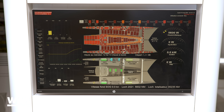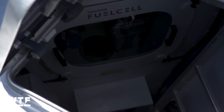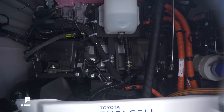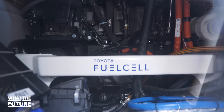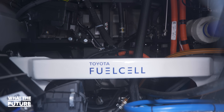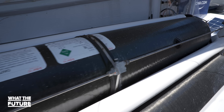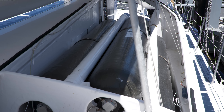When the batteries start to run low, the crew can tap into those hydrogen stores using the same fuel cell found on the Toyota Mirai to create electricity and recharge the batteries. In addition to the electricity, the fuel cell also creates heat, which can be used to heat the cabin or their stored water. The tanks can store enough hydrogen to power the ship for a full six days without any sun or wind, though that scenario is pretty unlikely.